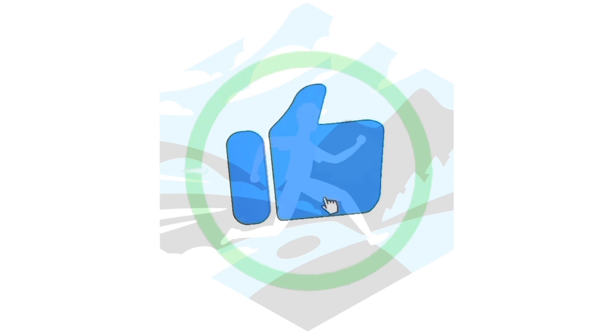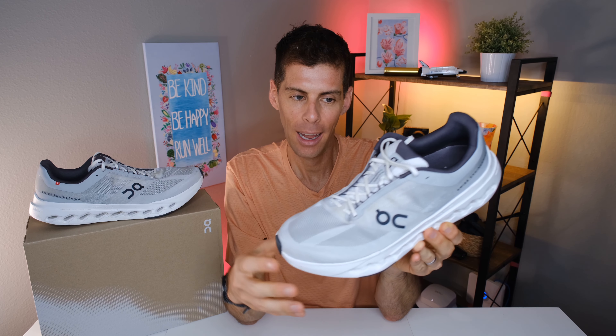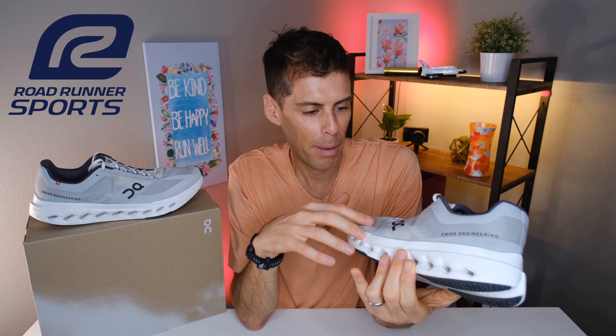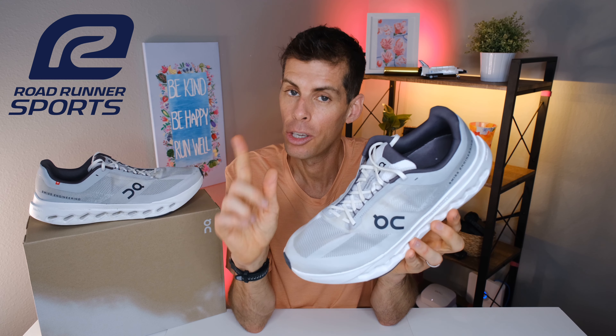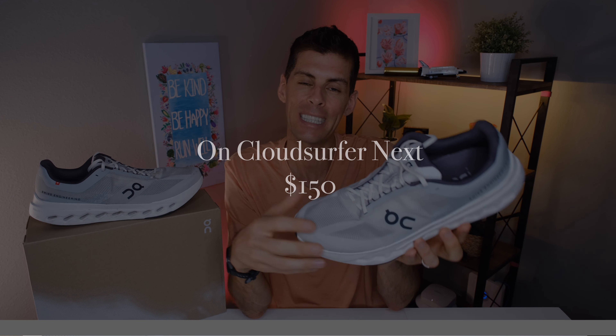Let's start with disclosures. This video is in collaboration with my friends over at Road Runner Sports, who sent me this pair of the On Cloud Surfer Next for review. They haven't told me what to say and all thoughts and opinions are my own. You can pick up a pair from Road Runner Sports for $150 — links are in the show notes below.